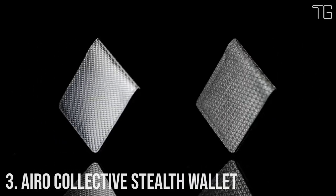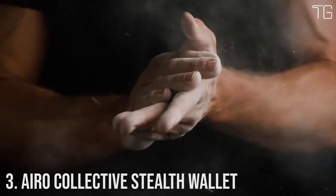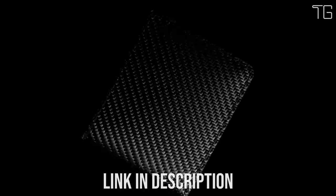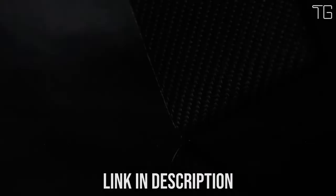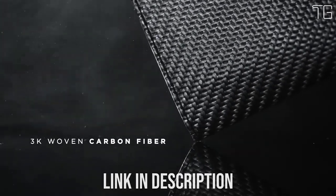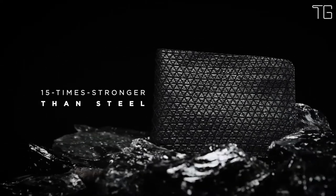Number 3: Aero Collective Stealth Wallet. Meet the Aero Collective Stealth Wallet — the world's best ultra-thin and strong 8-card wallet. Unlike other thin wallets, the Aero Collective Stealth Wallet was made to last and was built to be practical and durable. It can carry 8 cards at a time, is RFID-protected, and has a ballistic bungee loop to easily hold and slip in cash, all while being ultra-thin. The Aero Collective Stealth Wallet stays ultra-thin even after stuffing it with cards and using it over time.